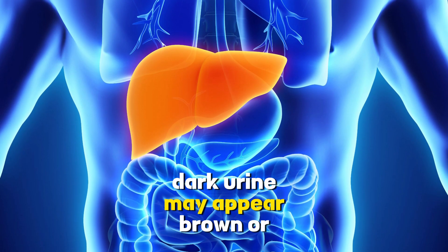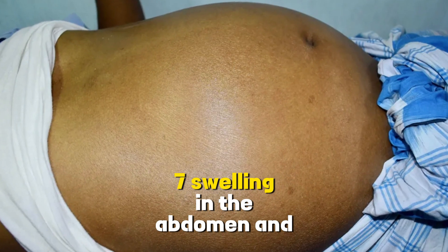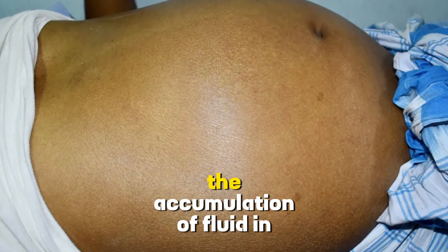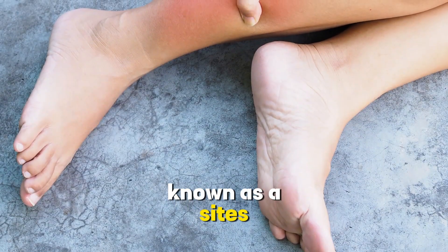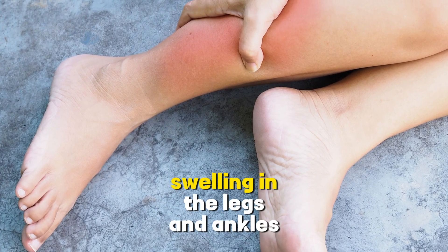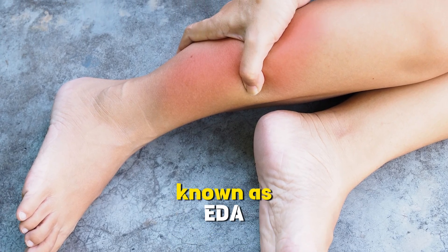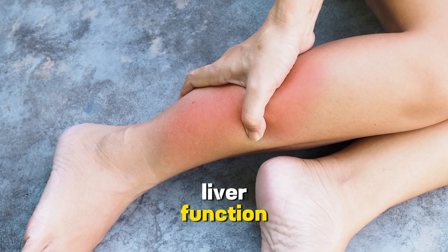Dark urine may appear brown or tea-coloured. 7. Swelling in the abdomen and legs. The accumulation of fluid in the abdominal cavity, known as ascites, can lead to abdominal swelling. Swelling in the legs and ankles, known as edema, can also occur due to poor liver function.